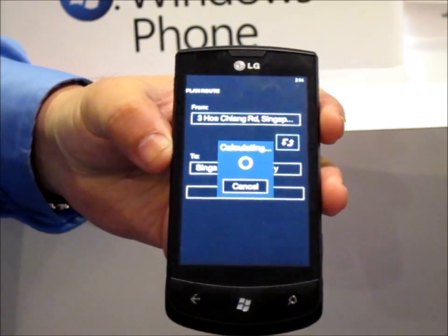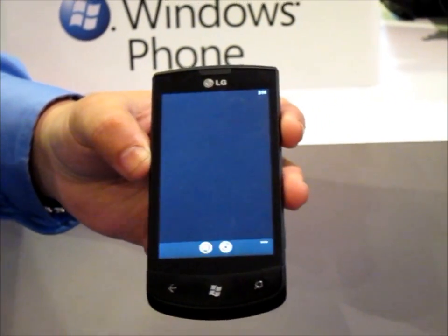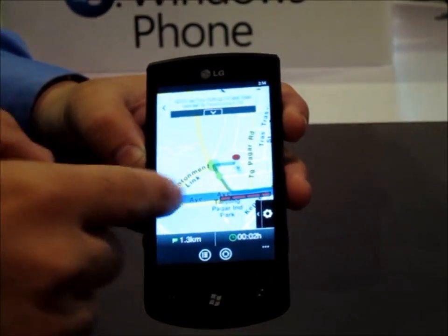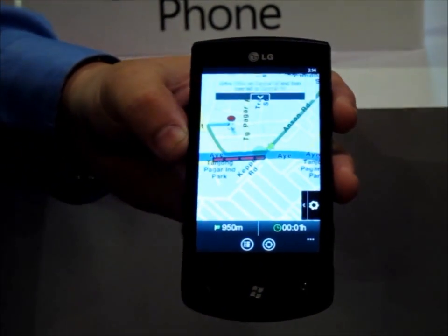It will calculate the routes and we will have turn-by-turn navigation that allows us to know exactly how to get there. So this is the turn-by-turn navigation — if you click on this, it will tell you exactly how to get to that place.